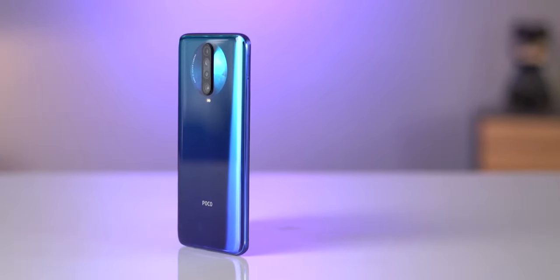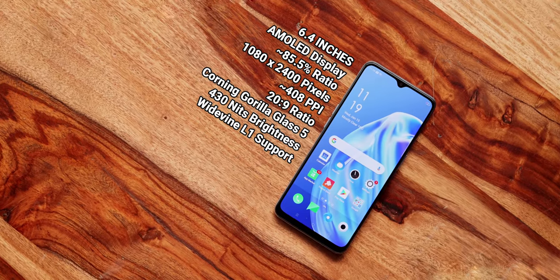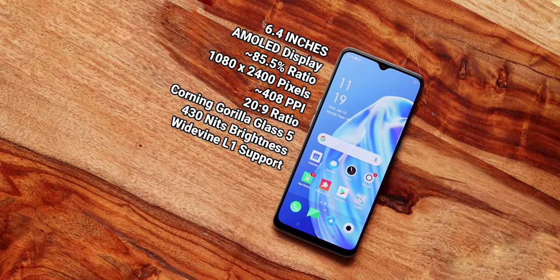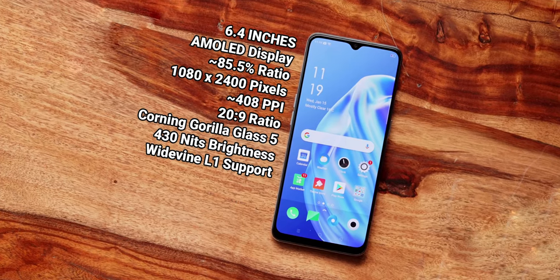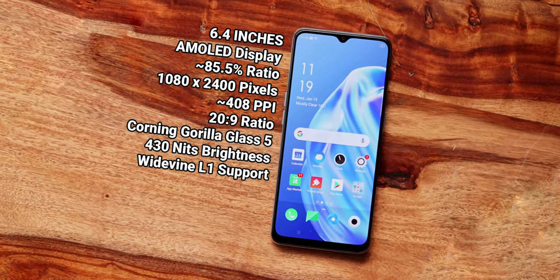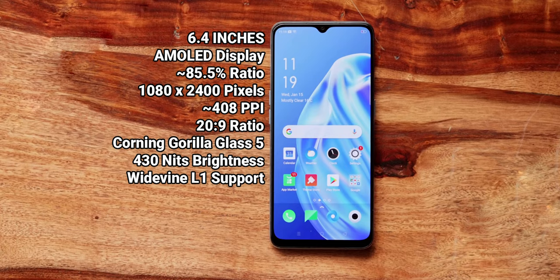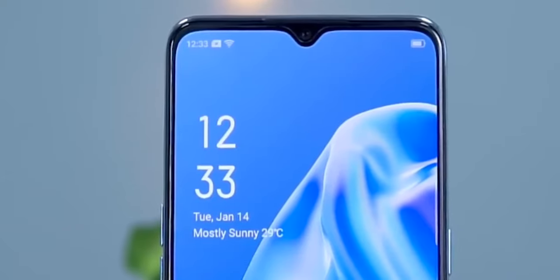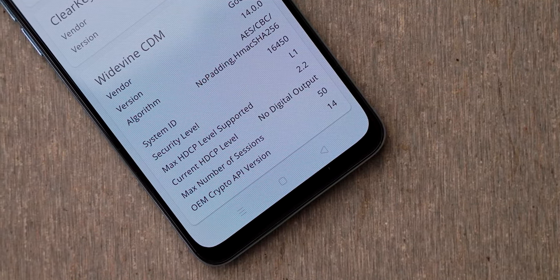Compared to phones like Poco X2 and Redmi Note 8, the display on this phone is a 6.4-inch AMOLED with full HD plus 1080p resolution. The display is sharp and bright. It supports Widevine L1 so you can watch Netflix and Amazon Prime. The bezels are slim, with a waterdrop notch, though the chin is noticeable.